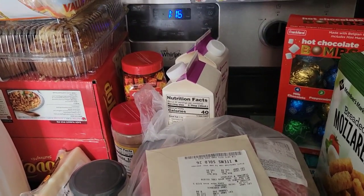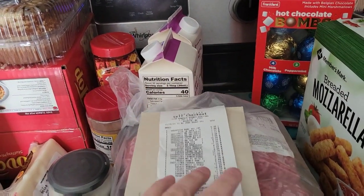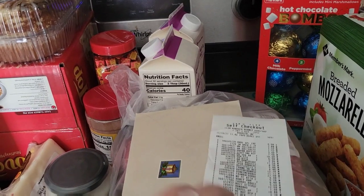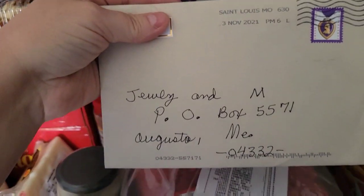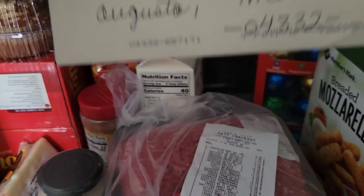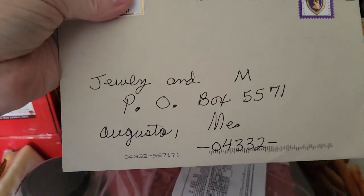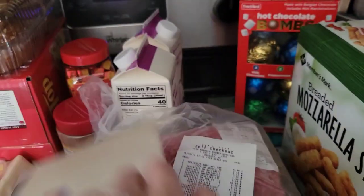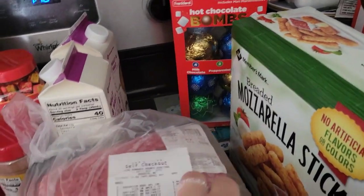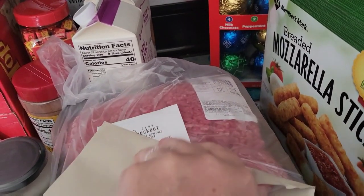Hey guys, so I have a Sam's Club and a Walmart haul, but before we get to that, we got a card from Miss Vicki over on her channel. I will link her below. She does a bunch of different videos, so I'm going to open this up before I get started.